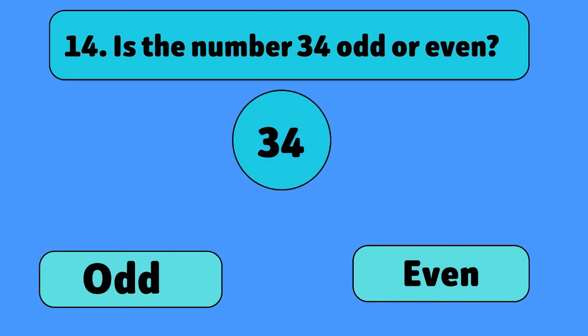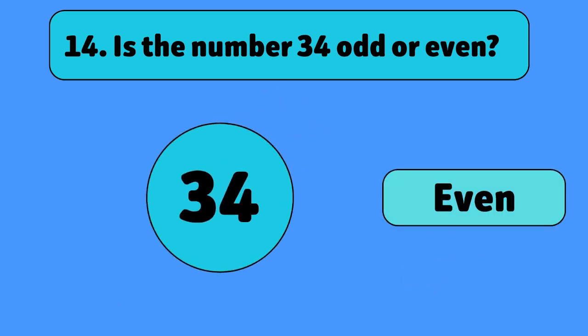Is the number 34 odd or even? Even. 34 is evenly divisible by 2.